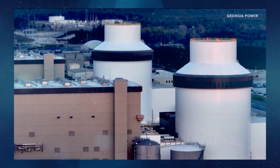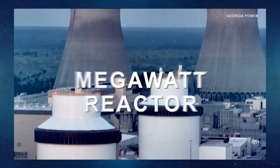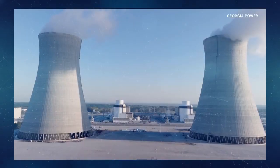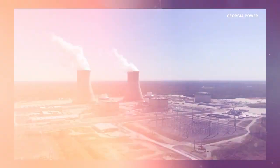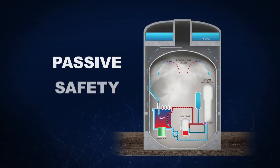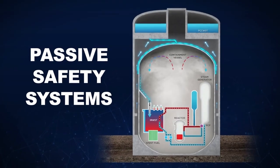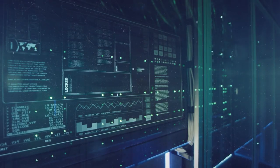The AP1000 is what's called a generation 3 plus light water reactor. It is a 1200 megawatt reactor and is operating very successfully. We have four plants operating in China and two plants operating in the United States. What makes the AP1000 truly revolutionary is its walk away safe passive safety systems, ensuring operation without external power or human intervention for over 72 hours.